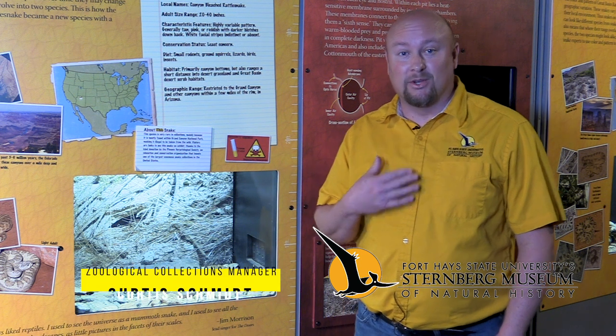Welcome back to another edition of A New Way to Museum. My name is Curtis Schmidt. I'm the zoological collections manager here at the museum. What we're going to do today is I'm going to show you a live feeding of one of the rattlesnakes.